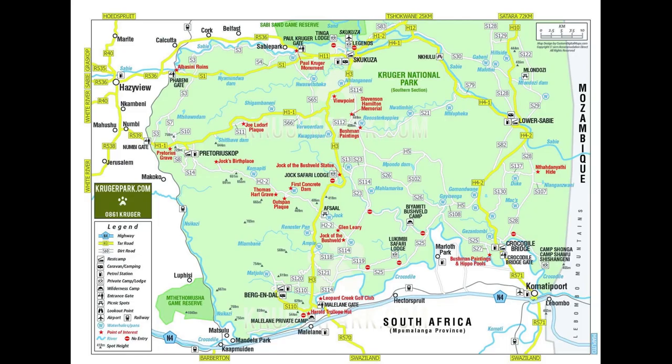We went up the H42, up the H41, then across to Sukukusa, and then we came down on the Tar Road all the way to our camp, which is Malalan.